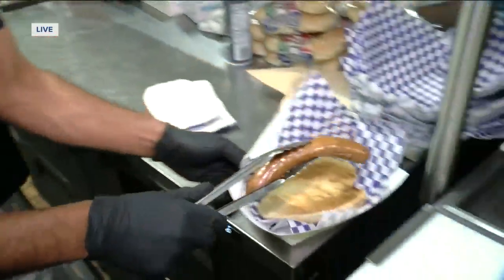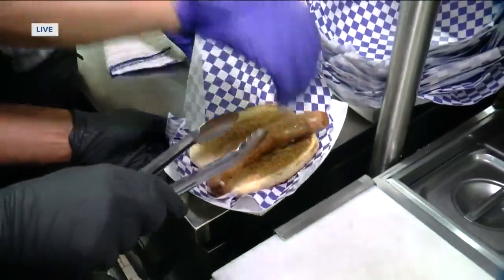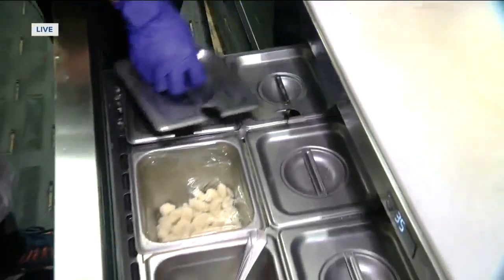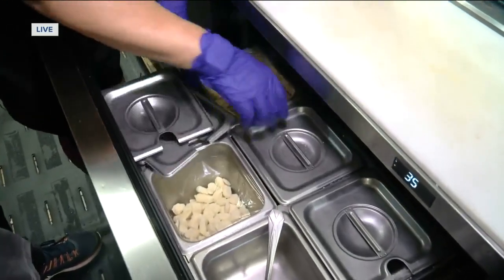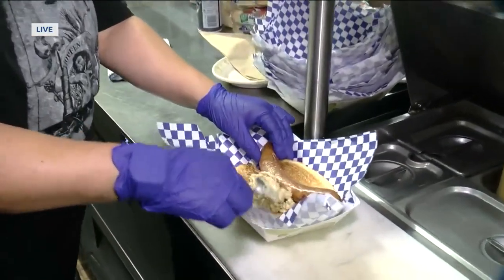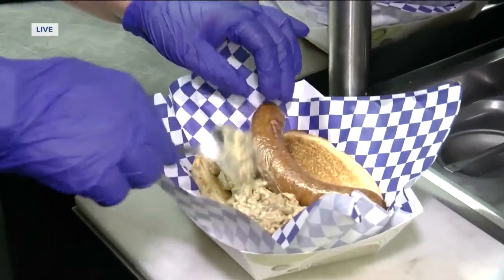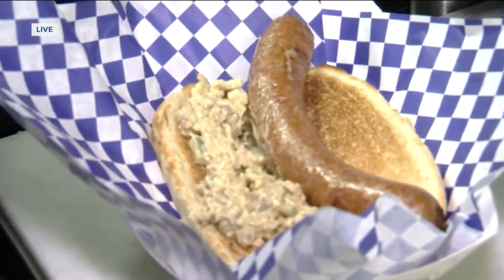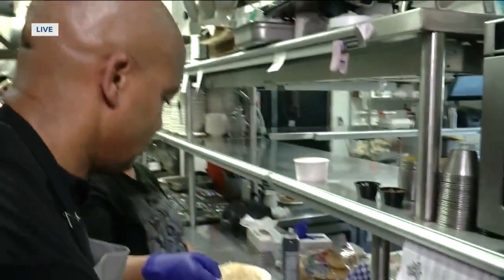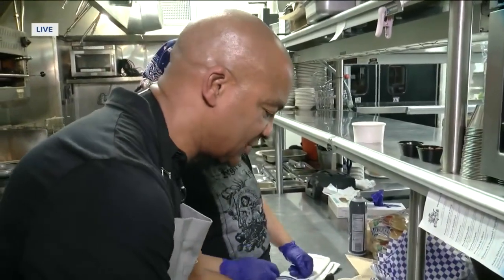That's a nice big brat here. The toppings are definitely key — that's why you're going to come to a German restaurant. You're going to want to put on this house secret schmear. It is what we put on pretty much all of the brats, and it's filled with bacon and some secrets. She's not going to give up the secrets! And then you're going to want to top it with a little sauerkraut.